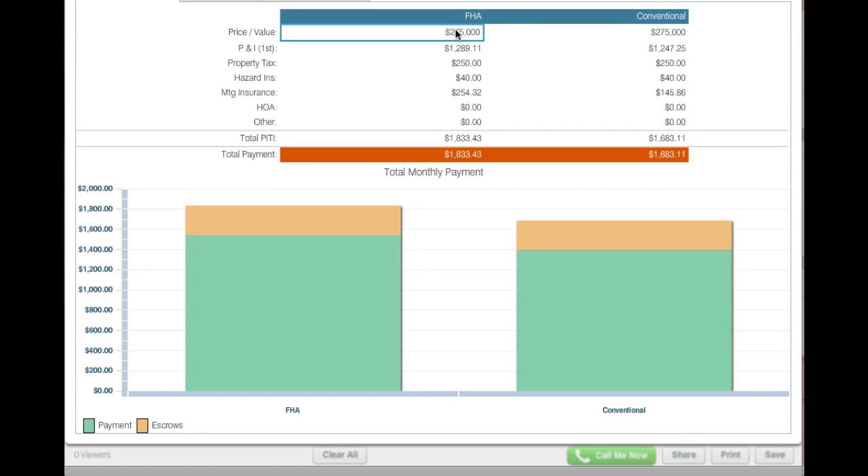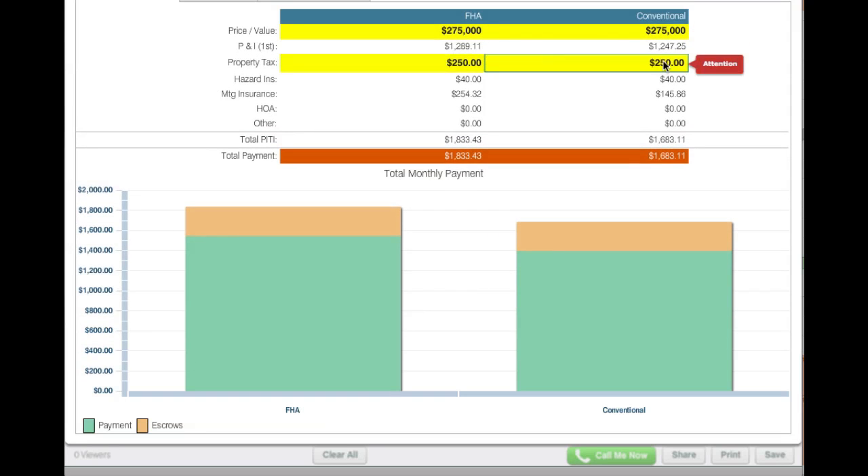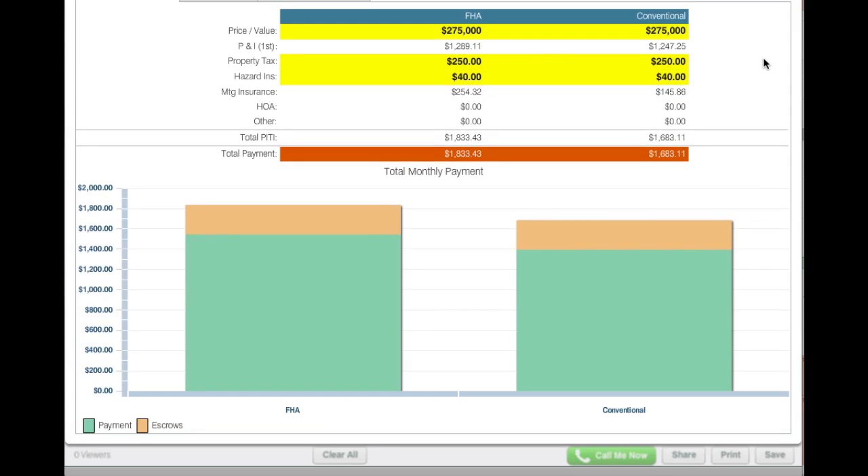In both cases, the purchase price is the same — $275,000. The real estate taxes are the same, and the homeowner's insurance are the same. And that's pretty much the only similarities at that point. We're going to come back to this in a moment.